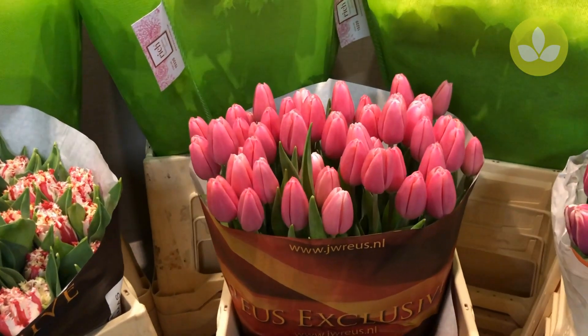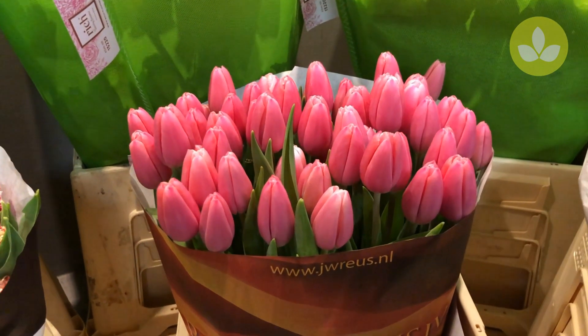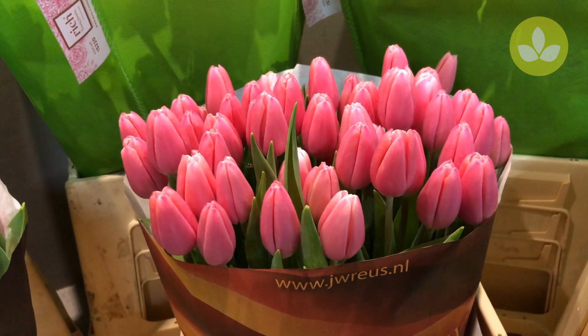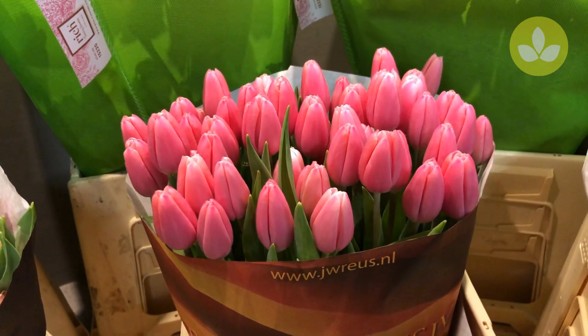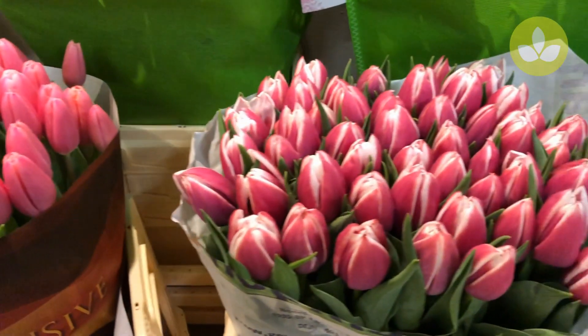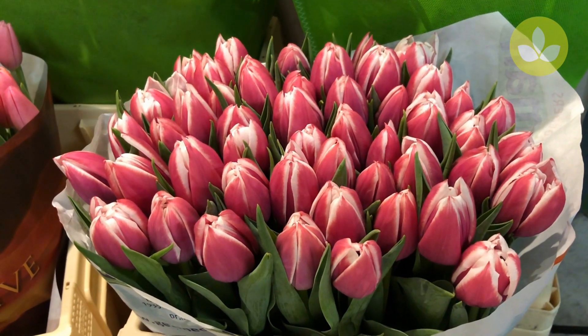Our Easter list is available for you online and I think that this tulip called Milkshake is really a fantastic option for your Easter arrangements. It really looks great. Then we have Valenka, a two-tone dark pink and white one.